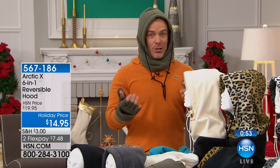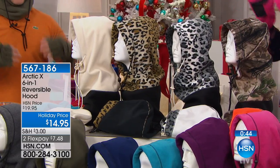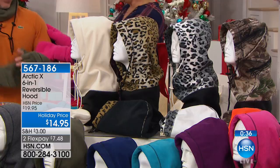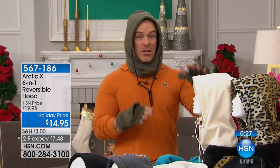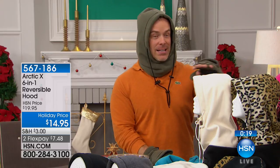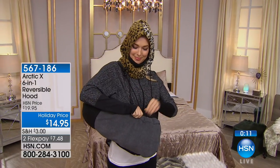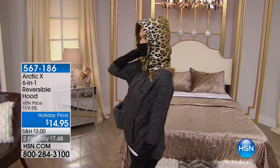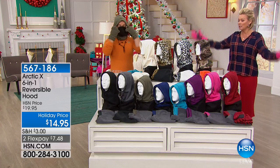If you don't gift it or use it by January, there's the extended return policy. These are a perennial favorite — 10 years running at HSN. At $14.95 for a six-in-one, that's just the beginning. Do stock up — the biggest problem is someone gets one for their mom, then a cold snap hits and there's nothing left for them. If you know someone who walks a dog or takes their kid to the bus in the morning, this is perfect. Item 567-186 for the reversible hood. Matching gloves are the same price and same colors.